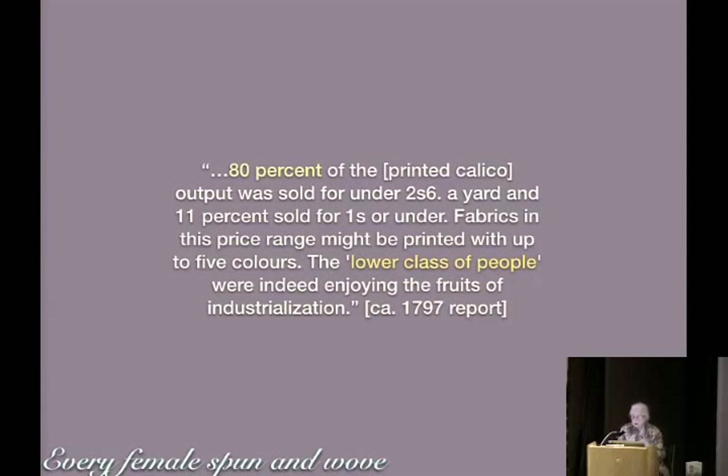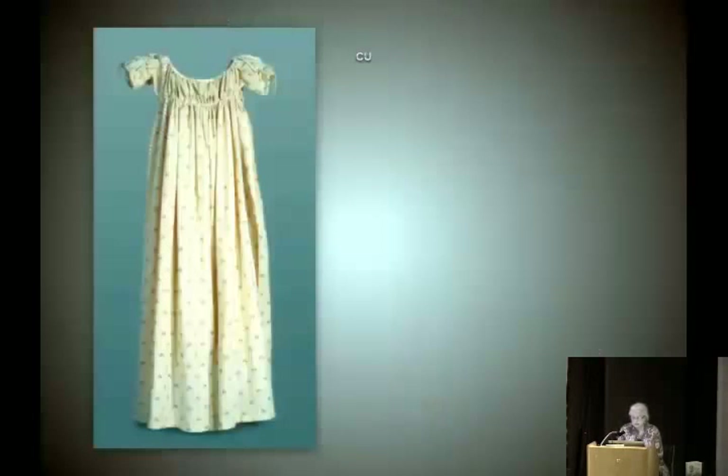Every female spun and wove? No. Eighty percent of the printed calico output was sold for under 2 shillings 6 pence a yard, and 11% sold for 1 shilling or under. Fabrics in this price range might be printed with up to five colors. The lower class of people were indeed enjoying the fruits of industrialization — from 1797, they knew full well they were selling to a low-end market. And getting rich.